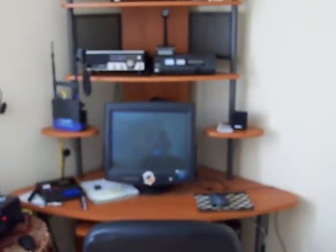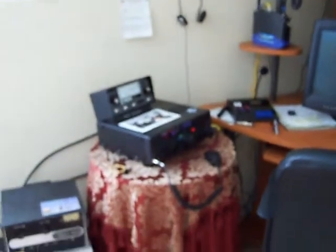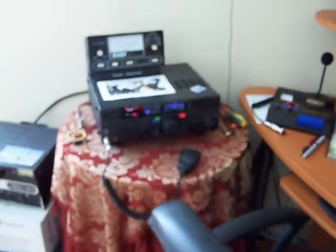And the best room of the whole house — probably the best room of the whole house. This is the computer, CB radio, ham radio room. The man cave, as we sometimes call it.